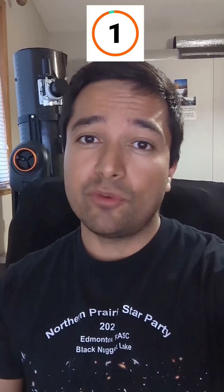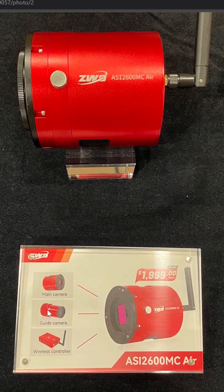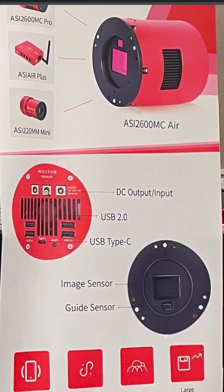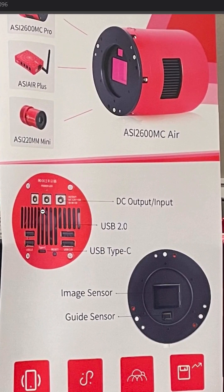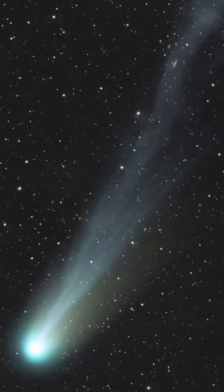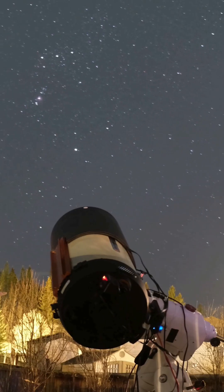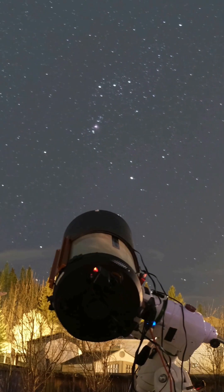Here are my top three picks for the most exciting astrophotography products announced at NEEF 2024. First up is the ZWO ASI 2600MC Air. This astro camera is based on the ASI 2600MC Duo, which I've been using to take pictures like this, but it also includes a built-in ASI Air so you no longer need to lug around a laptop or mini PC with you.